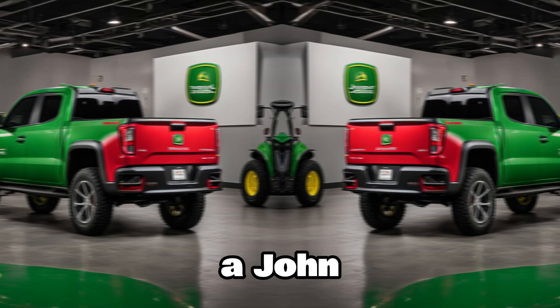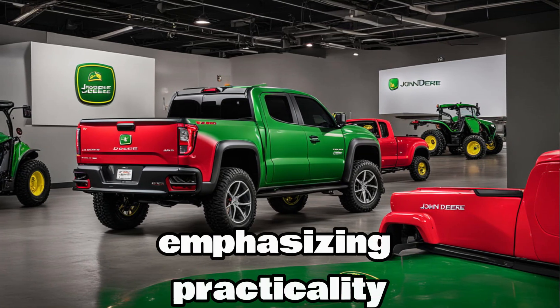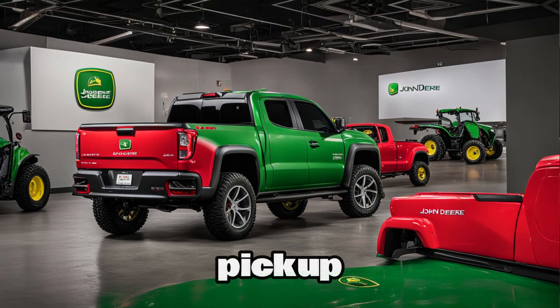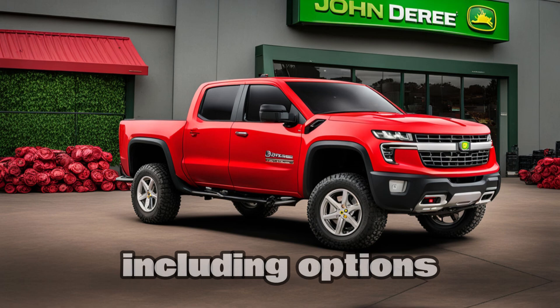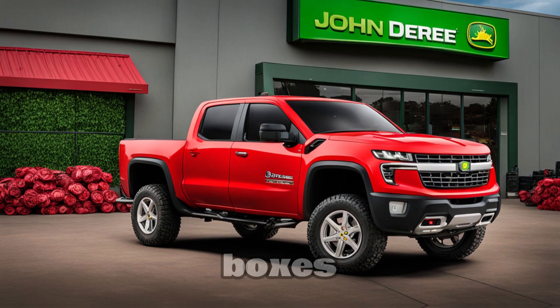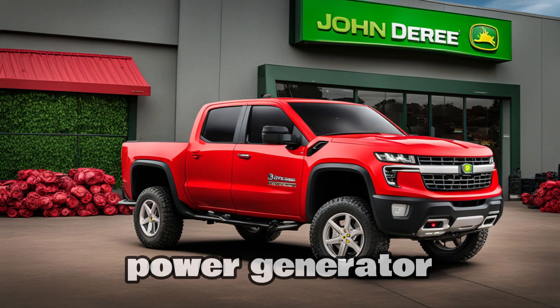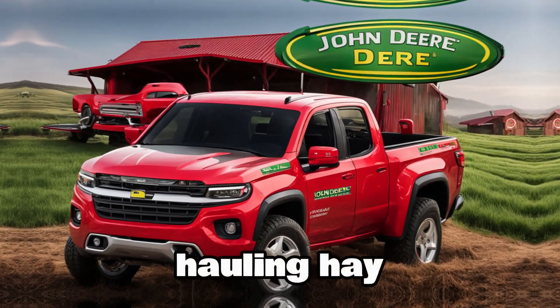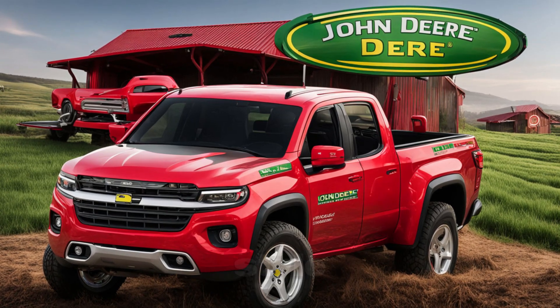A John Deere vehicle wouldn't be complete without emphasizing practicality. The 2025 John Deere pickup offers a variety of bed lengths and configurations, including options for built-in toolboxes, tie-down points, and even a built-in power generator. This truck is designed for work — whether you're hauling hay, towing a trailer, or just getting from point A to point B in style.